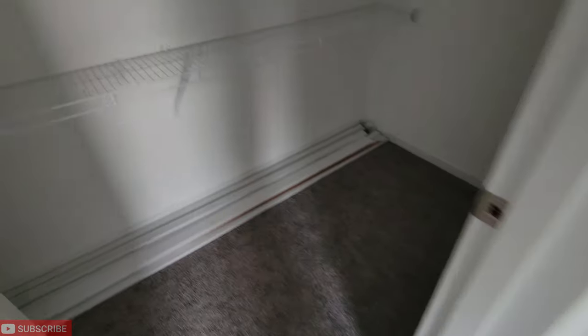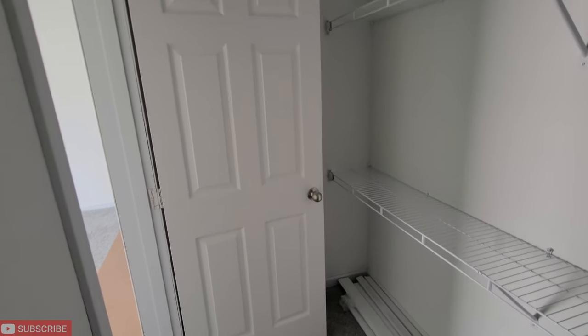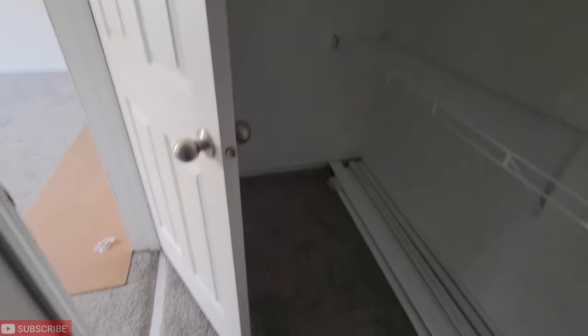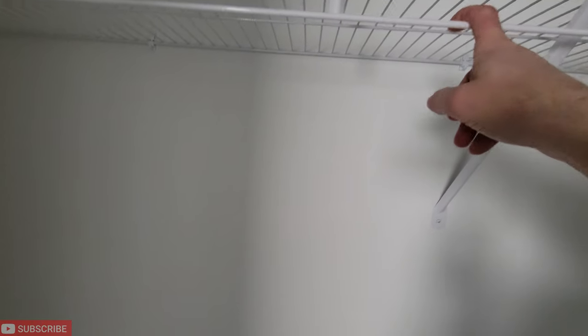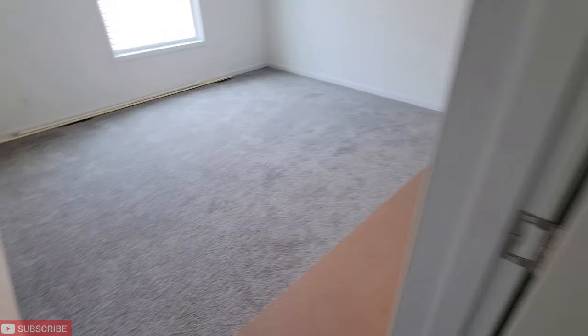This is a huge walk-in closet. These double wides have pretty big closets in the master bedrooms — this is pretty big. I like it. What I would do is put hangers right here with my shirts and stuff, and then put towels up here. You could dual purpose it.